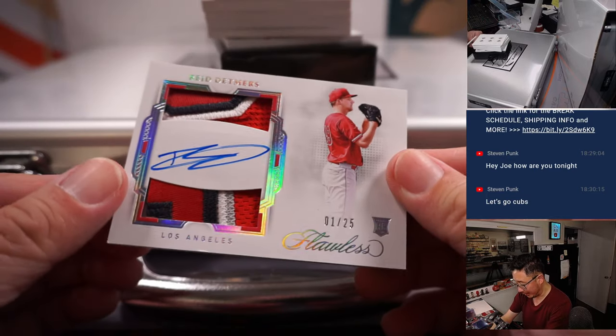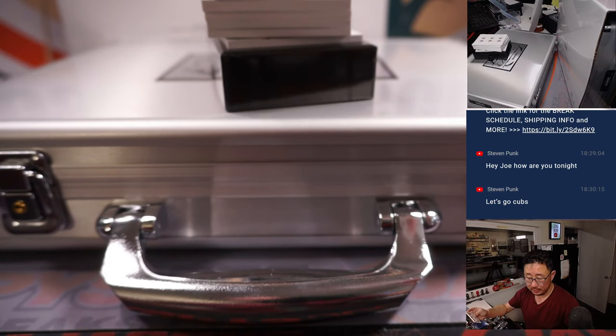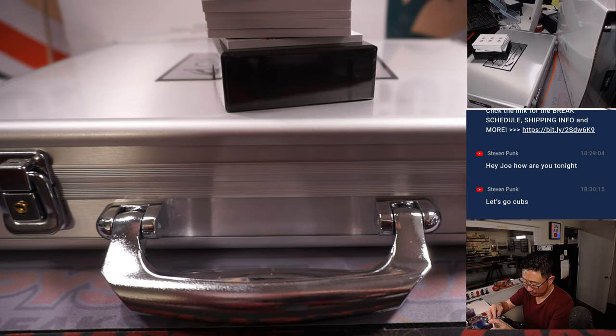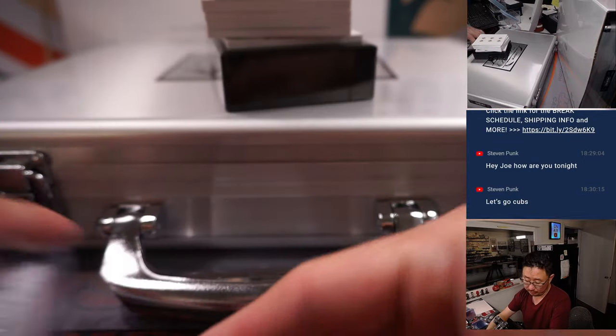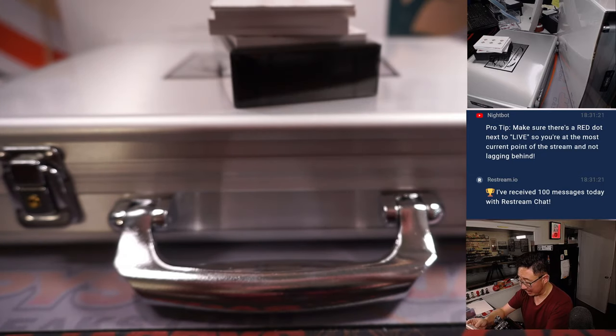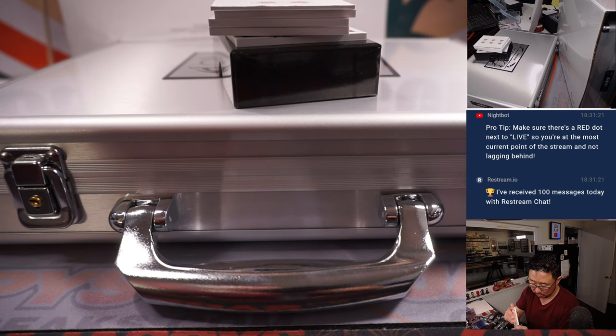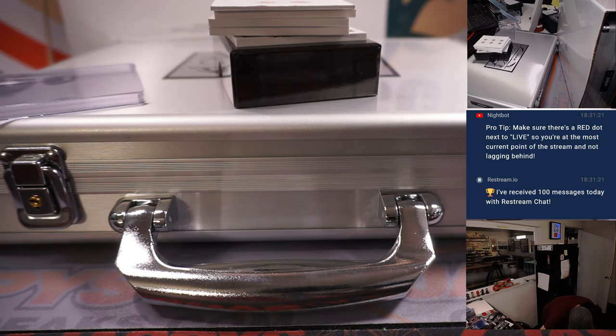We've got a Dual Relic and Autograph, 1 out of 25, Reed Detmers — that's Dan with the Halos. And we've got a 7 out of 10 Cal Raleigh with a nice piece of the Mariners logo. This is going to fit into a 180 top loader. Seattle was picked up straight up by Sean Maddox, who gets the nice Cal Raleigh.